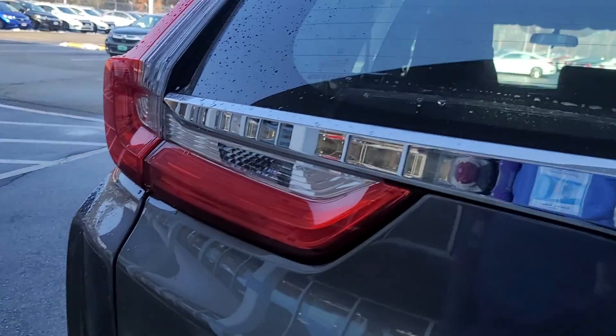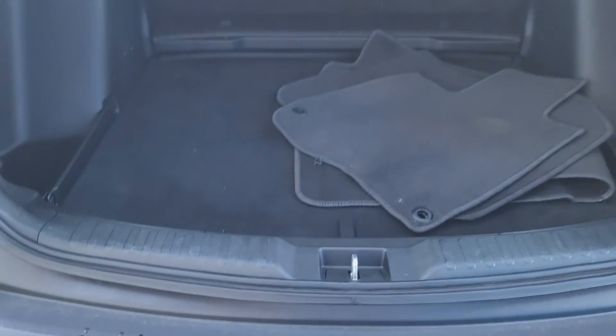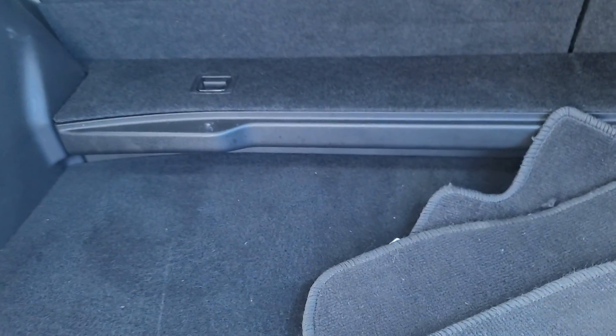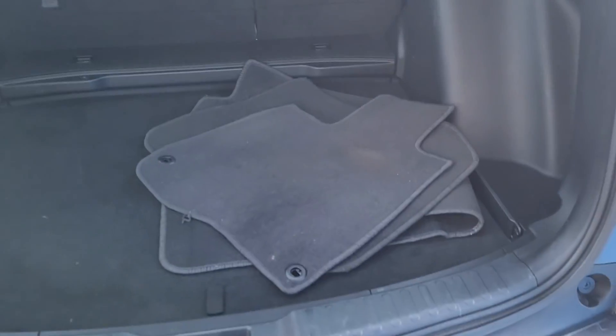I'll show the vehicle for you so you can see all that. The floorboard is adjustable — it raises up to the back floor of the seat. You have your 60-40 pull-down. Carpets come with it. Spare tire. There are the 60-40 pull-down handles.